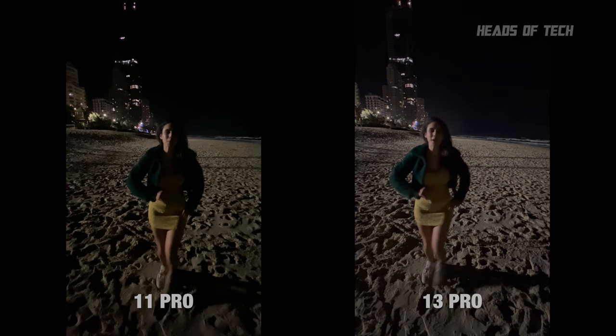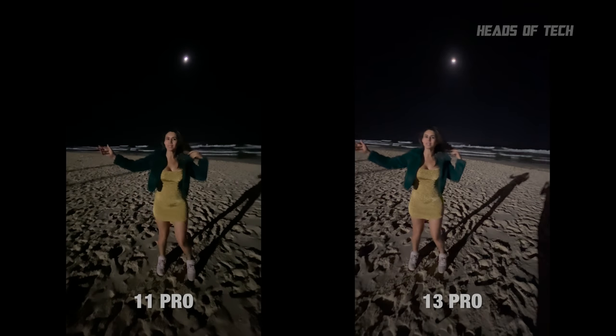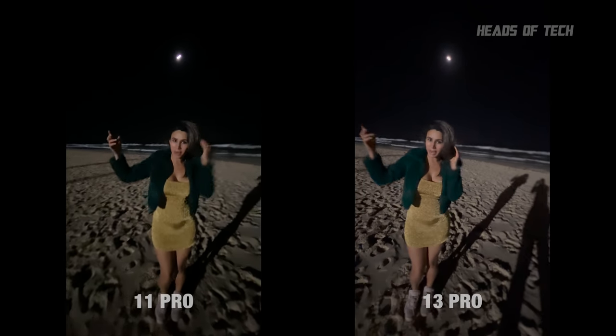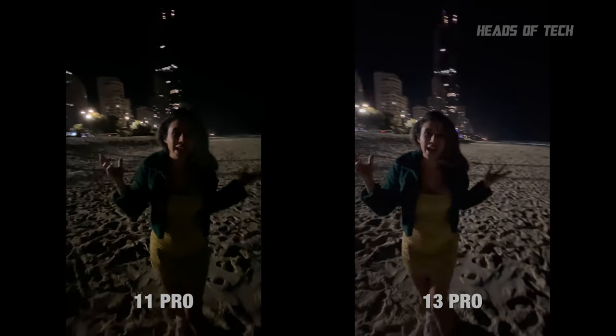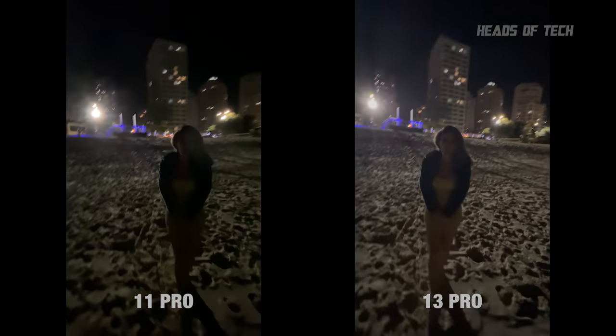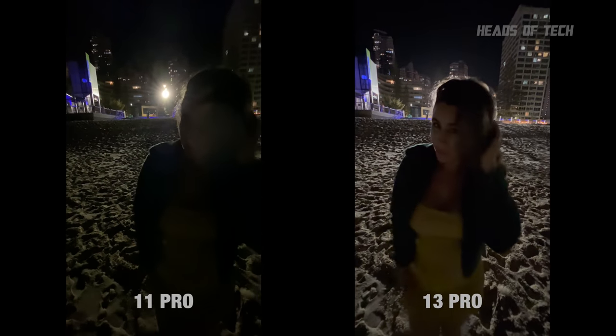Here I am at Surfers Paradise beach, walking backwards looking at the sea behind me. How much can you see? What is the lighting like right now? I have a big floodlight in my face. How much of me can you see — do I look big, do I look small? Am I in good sharpness? How do I look right now? Let me know.